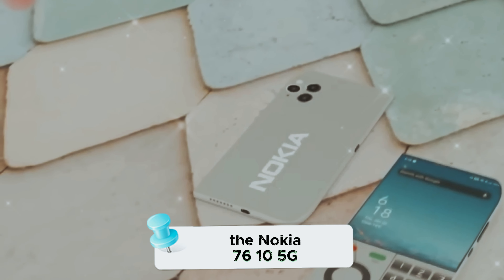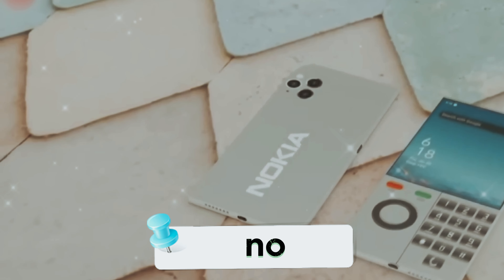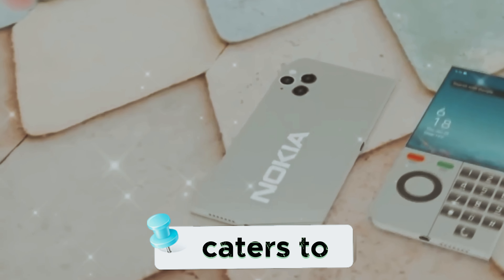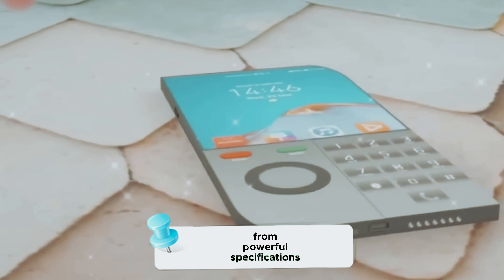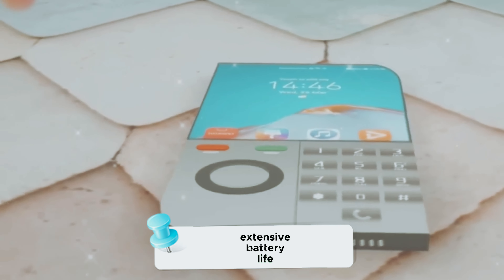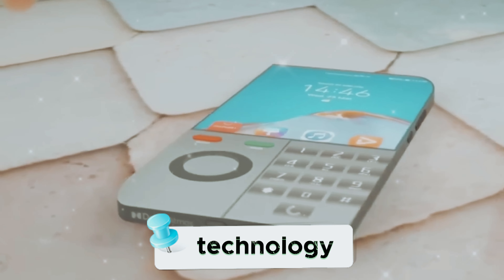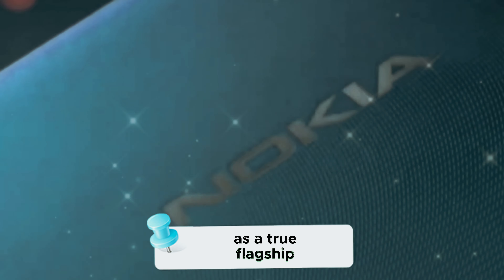As we conclude this in-depth review of the Nokia 7610 5G, it's clear that Nokia has spared no effort in creating a device that caters to the needs of modern smartphone users. From powerful specifications to a top-tier camera system, extensive battery life, and cutting-edge network technology, the Nokia 7610 5G stands out as a true flagship.